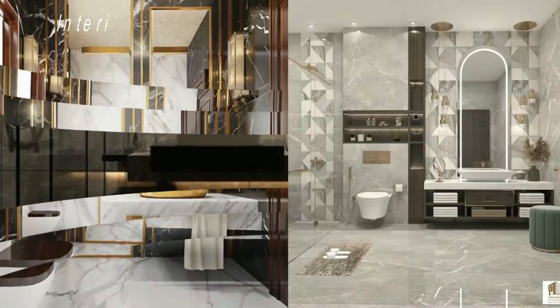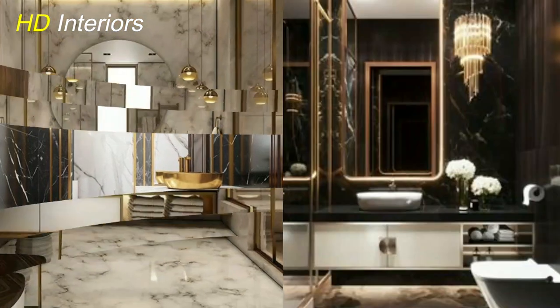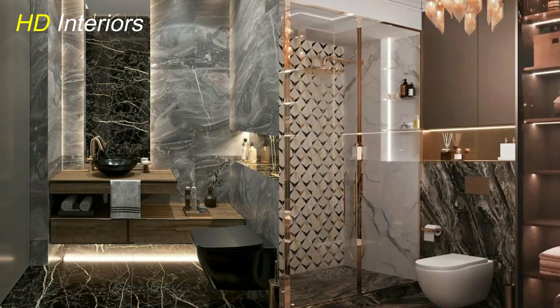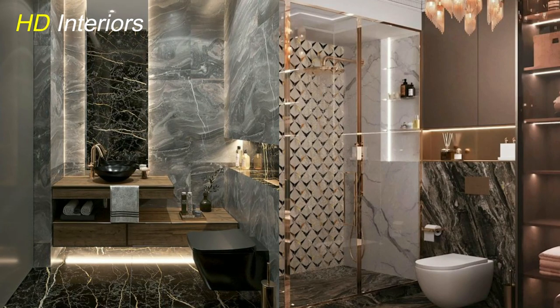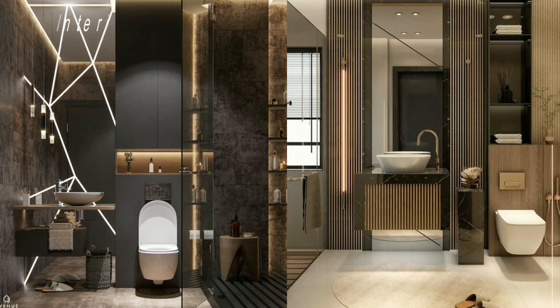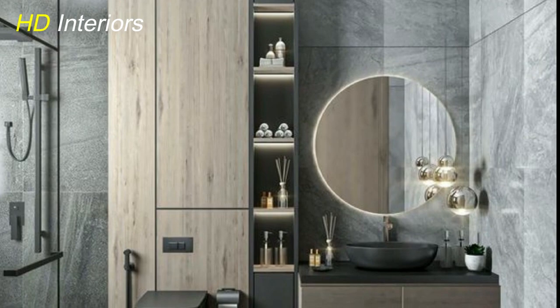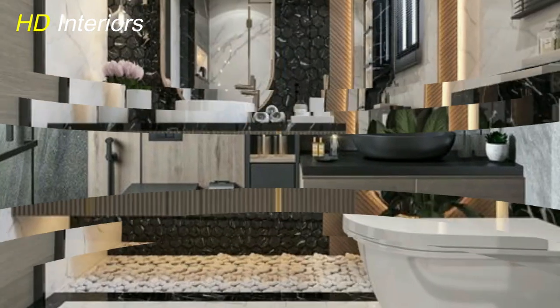Unique flooring options. When you decide to redo your bathroom, there are various flooring materials available that will add a unique touch. Think about using products like bamboo, vinyl, ceramic tiles, or cork — each provides advantages such as strength and easy cleaning. With the right type of flooring used for your remodel project, you can create an attractive space while making sure it's able to handle daily use and guarantee long-lasting durability.